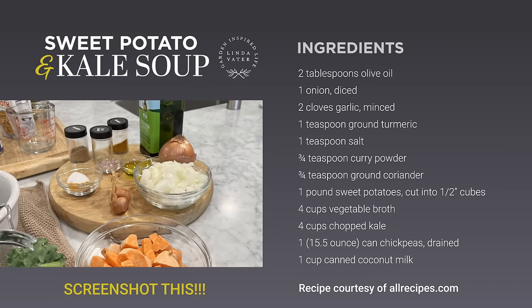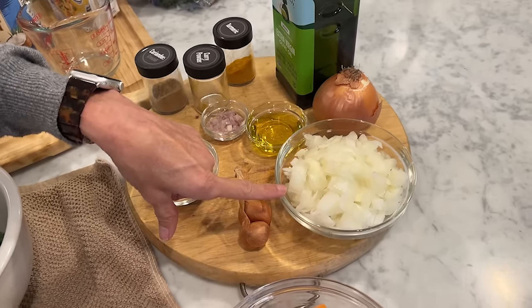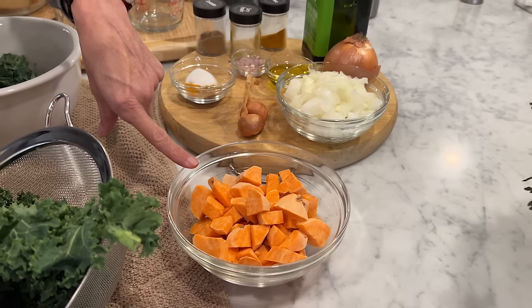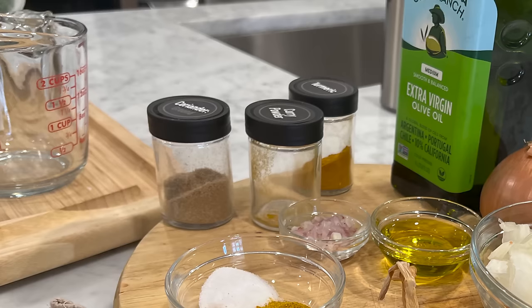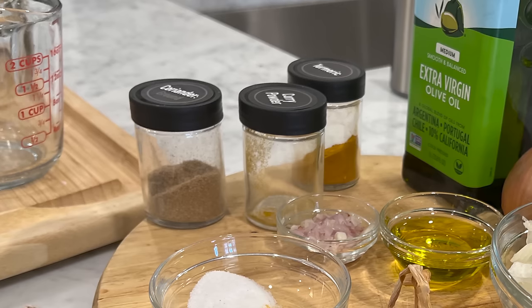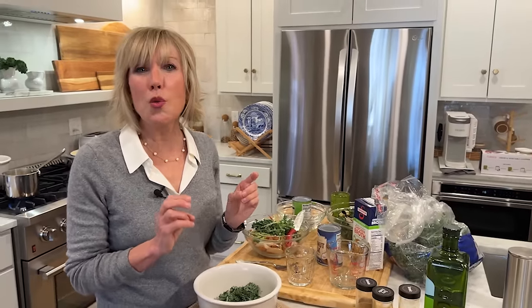The ingredients include two tablespoons of good quality olive oil, two cloves of minced garlic, one yellow onion diced, and a pound of sweet potato — I actually used a little less, just two small peeled and diced sweet potatoes. For spices: a tablespoon of turmeric, a tablespoon of curry powder, three-quarters of a tablespoon of coriander, a tablespoon of salt, and optionally some cumin for extra warmth.